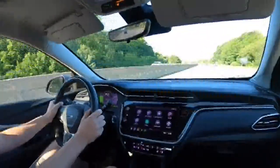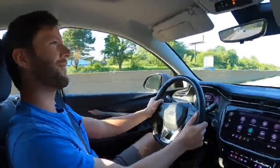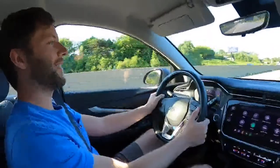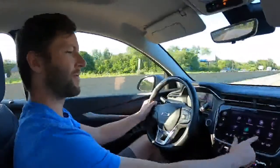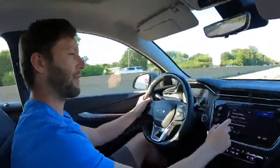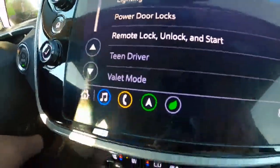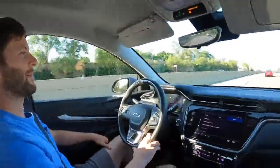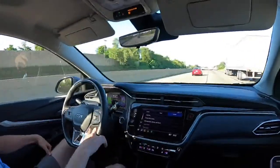Noticed the car is speed-limited to 92 mph. There's a specific menu for Teen Driver mode — that explains it! It pulls hard right up to 92 and then caps out. You can still do a lot of damage at that speed, but at least there's a safety feature for younger drivers.